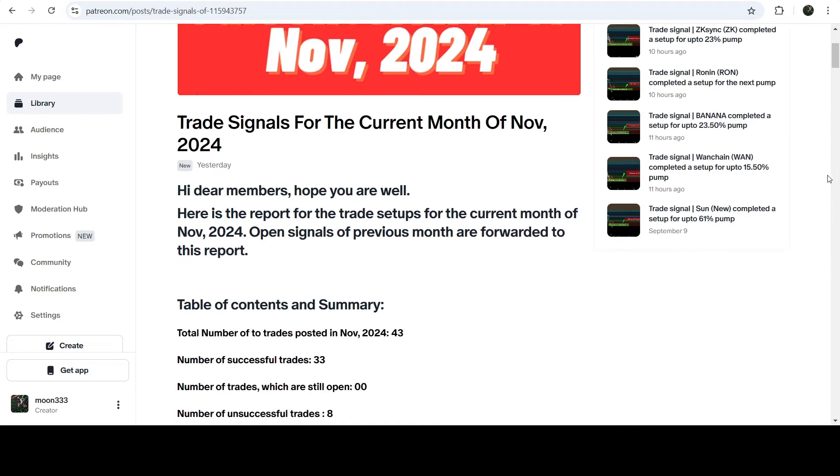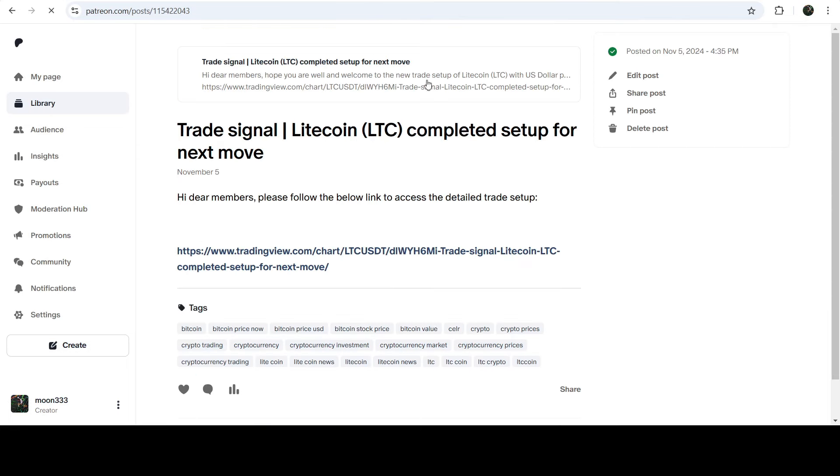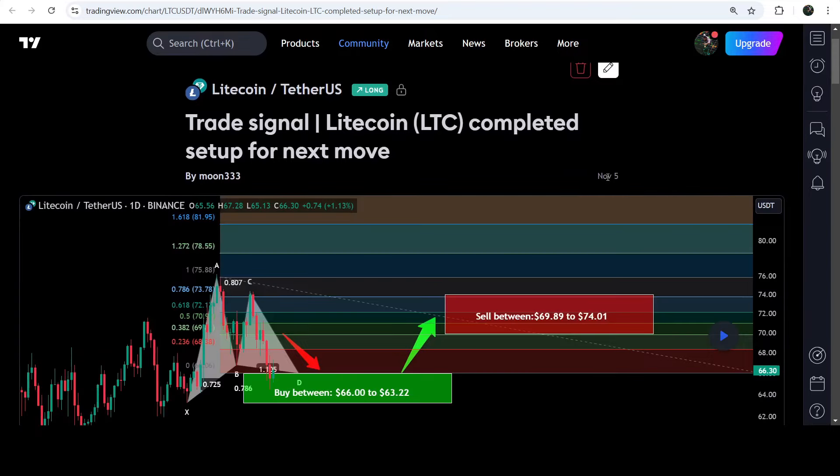If you would like to check or verify any trading signal, like the trade setup for Litecoin, you just need to click on the link for the trade setup and it will take you to the TradingView chart. On this chart you can see when I shared this signal — for example, I shared this trade setup on the 5th of November 2024.